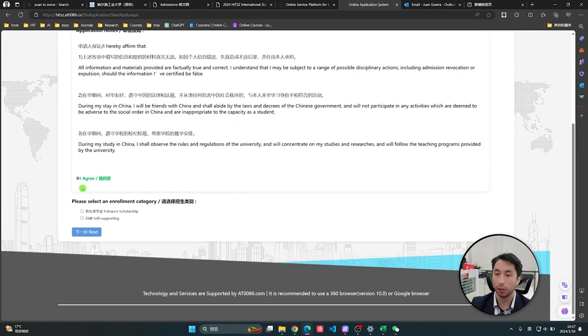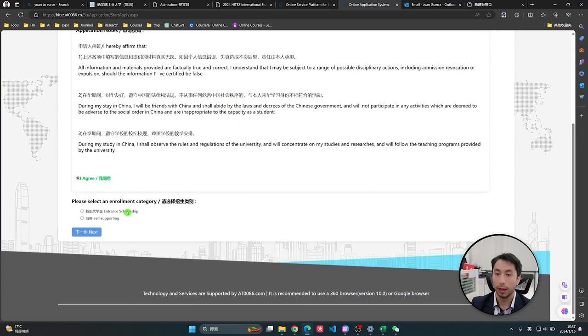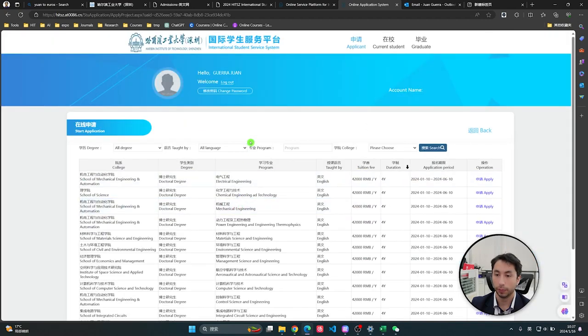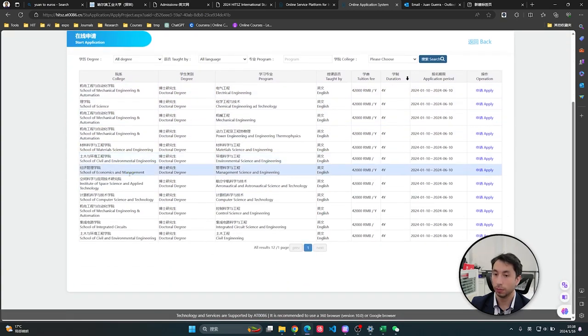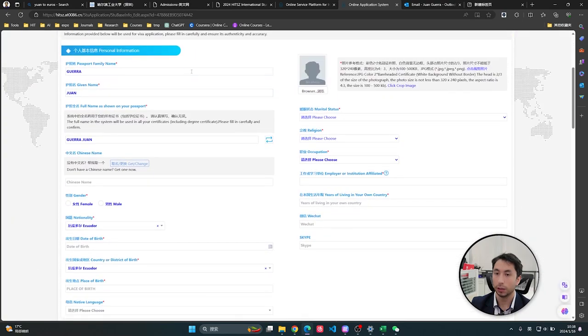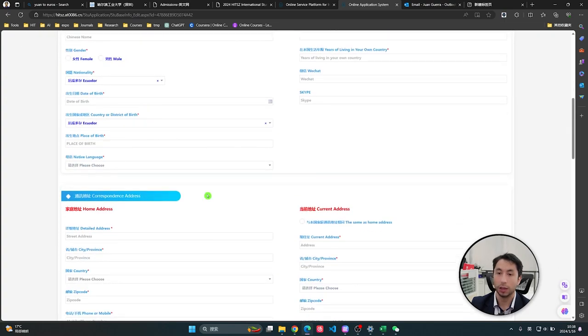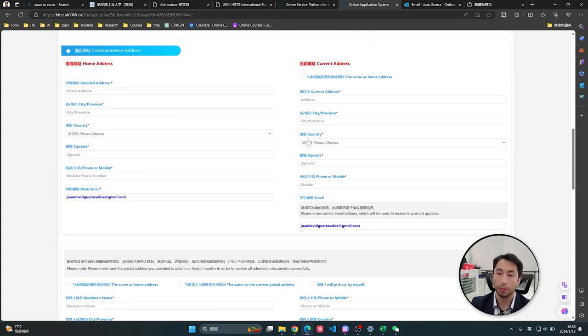We start a new application. You agree, then choose self-supporting or entrance scholarship — in our case we will try with entrance scholarship. Then you decide whether you are applying for doctoral, master, or undergraduate. In my case, doctoral. Then you can see the different majors: computer science, management, management science and engineering. Click Apply.